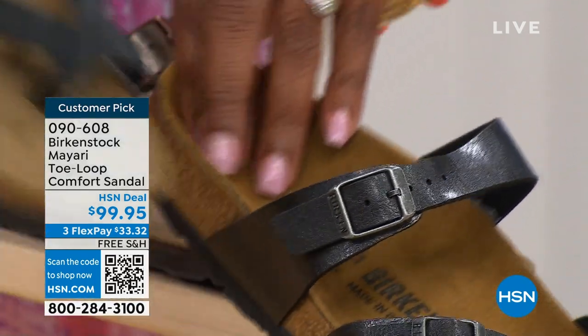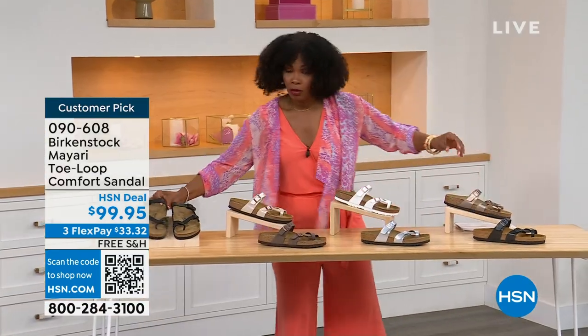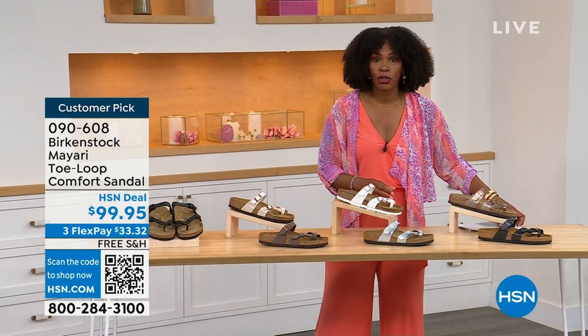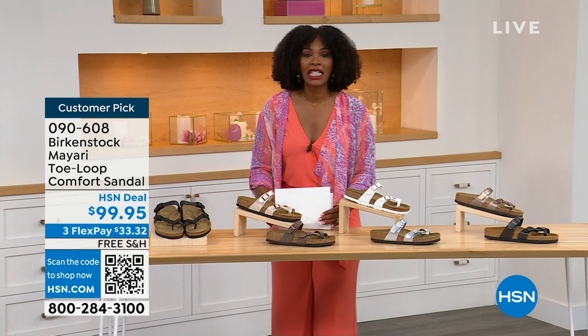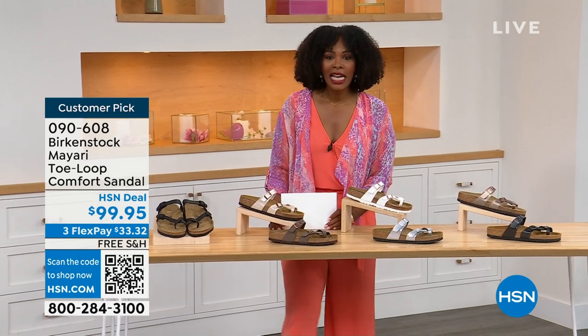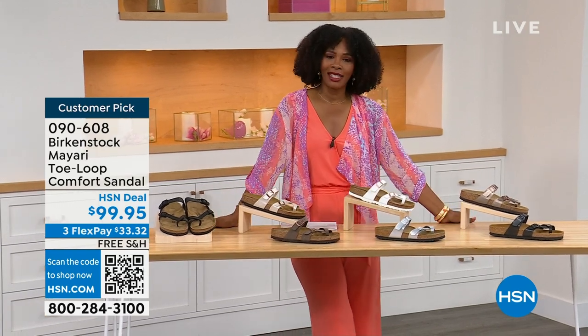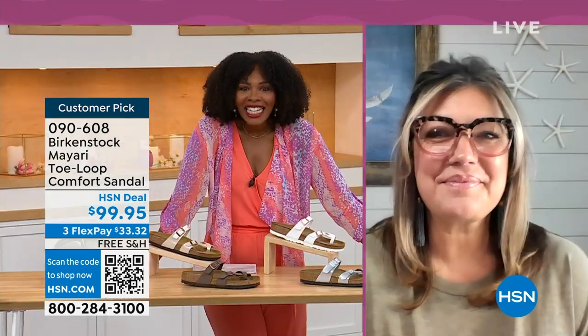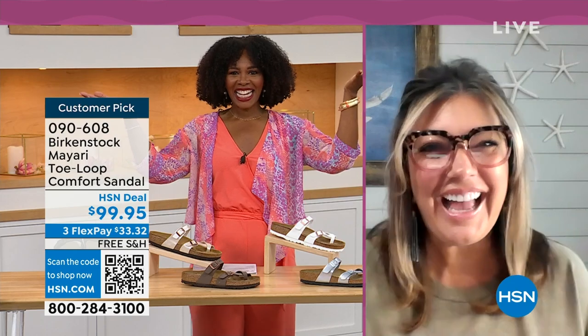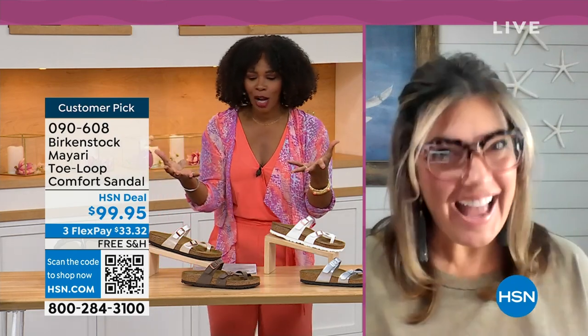You order your regular Birkenstock size because they do not change their footbed from size five to eleven and a half. Now we brought in one of the experts to give you all of the details. Courtney Kayser is joining us via Skype. Welcome in — it's been a little while since we've had a chance to talk Birkenstock.